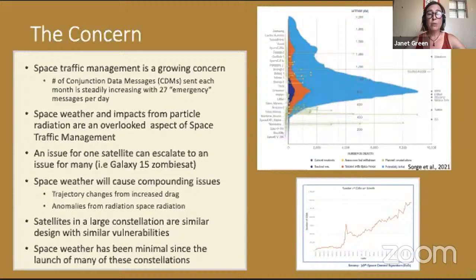During a large space weather event there are likely to be compounding issues — trajectory changes from changes in neutral density related to space weather, and on top of that, anomalies caused by the intensification of space radiation. You may be in a situation where you don't know where all 50,000 satellites are and some of them may not be responding. Since satellites in large constellations are often similar or identical designs, if one has a vulnerability to space radiation, they likely all do. We don't know all the vulnerabilities because space weather has been very mild since these mega-constellations launched, and the current situation is concerning.